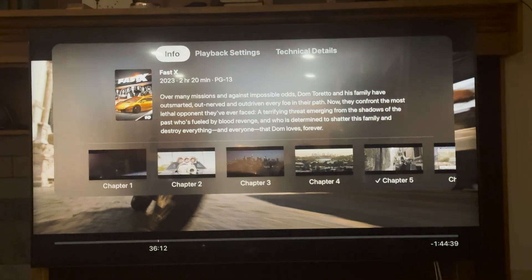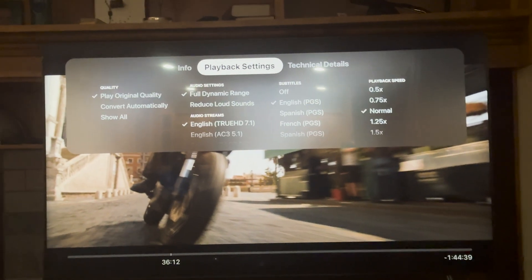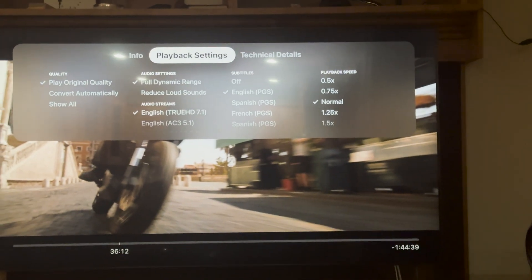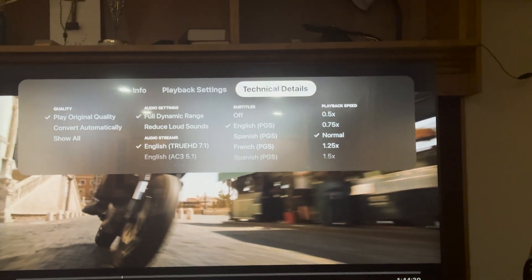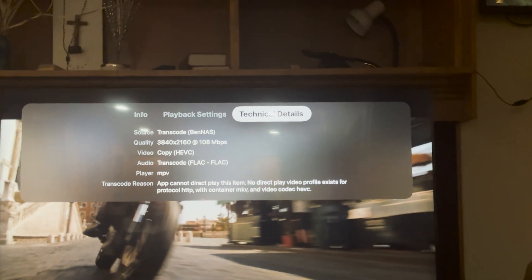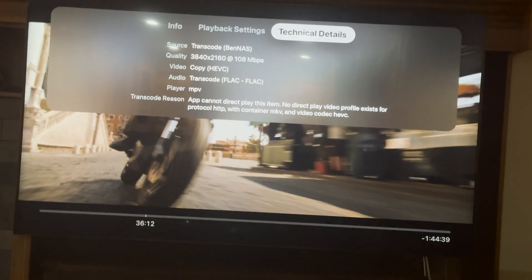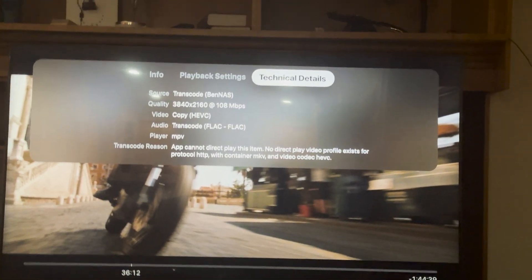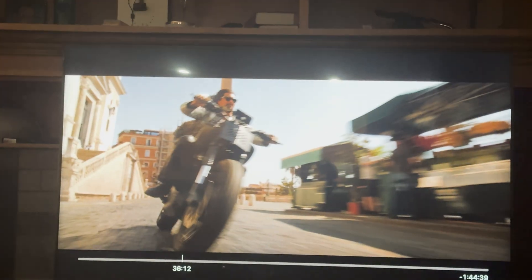Going to the info and playback settings, you can see it's playing original quality — audio is Dolby TrueHD 7.1 with English subtitles. Under technical details, it's transcoding from the NAS and the quality is 4K at 100 Mbps bitrate. For comparison, Amazon Prime Video streams 4K at only 20 Mbps bitrate.